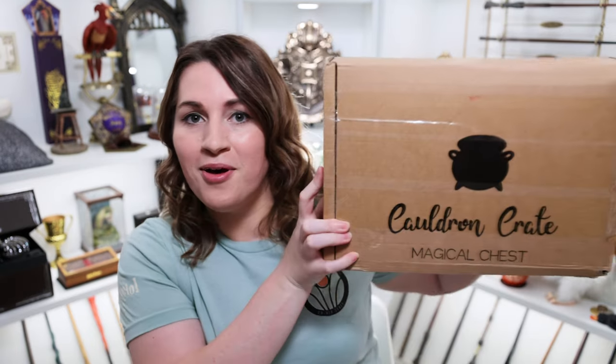Hey everyone, this is Allie and welcome to the Common Room. Today we're going to be opening the first and last box from Cauldron Crate for 2022, so keep watching if you'd like to see the box themed all around the Hufflepuff cup.